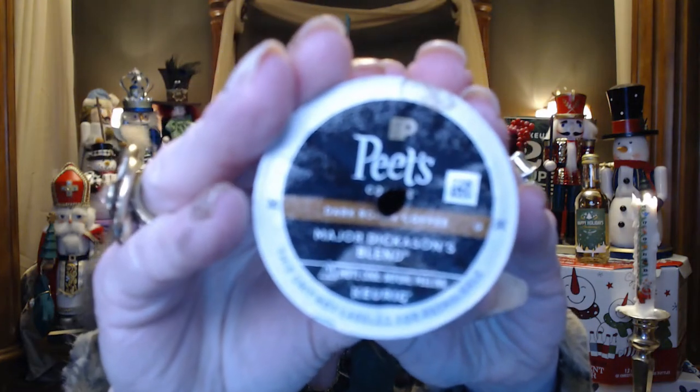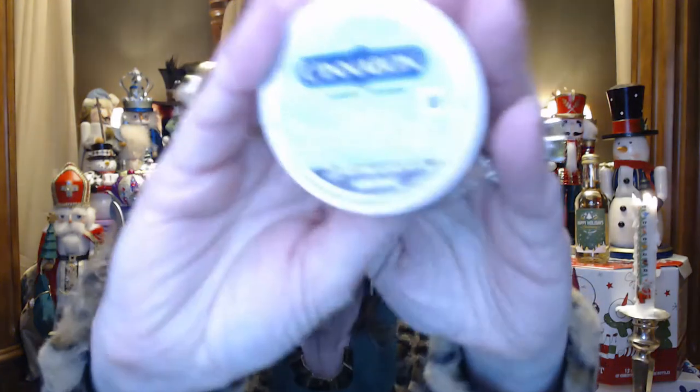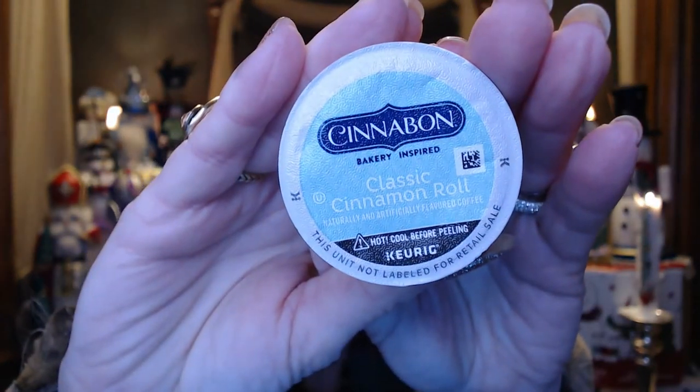And that was everything in my Ipsy September bag — I can start using them all. Now for the coffee of the day: yesterday I picked Pete's dark roast, and I thought I'd need extra creamer or sugar, but I just made it my regular way and it was perfect. Really, really good. The one I picked out for tomorrow is by Cinnabon — it's the classic cinnamon roll coffee. Looking forward to trying that one tomorrow morning, or maybe tonight since it's only nine o'clock.